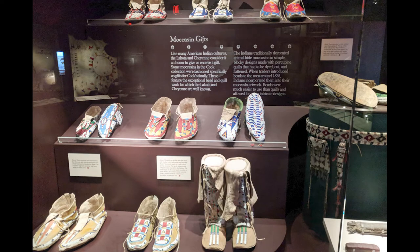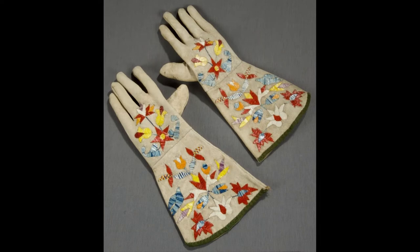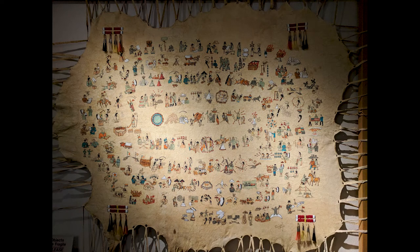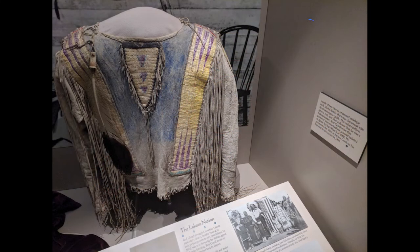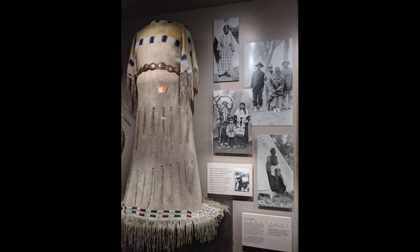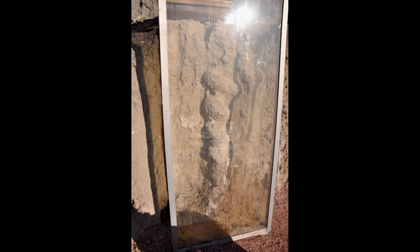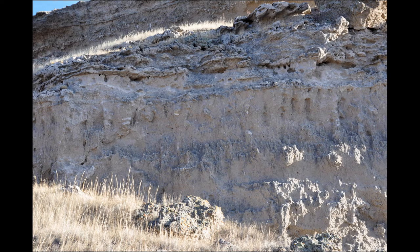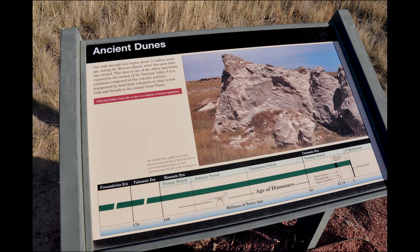Agate Fossil Beds also contains an incredible collection of Native American artifacts. The pieces came from James Cook's family, who in the late 1800s and early 1900s received gifts from Chief Red Cloud of the Lakota Sioux and other Northern Plains tribes — often in exchange for beef. Some gifts were made especially for Cook's sons Harold and John, including gloves and painted hides showing scenes from the Battle of Little Bighorn, known to the Lakota as the Battle of Greasy Grass. The monument is one of the most remote national parks, with restaurants and gas stations 35 to 50 miles away. There are two trails: the one-mile Demonolix Trail featuring spiral burrows from an ancient land beaver, and the paved 2.8-mile Fossil Hills Trail that loops around University and Carnegie Hills.